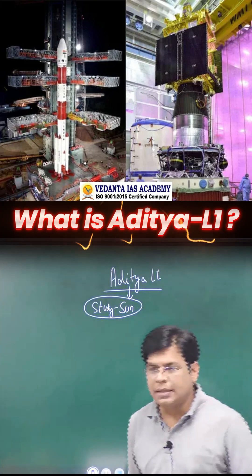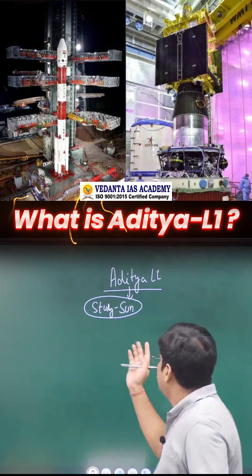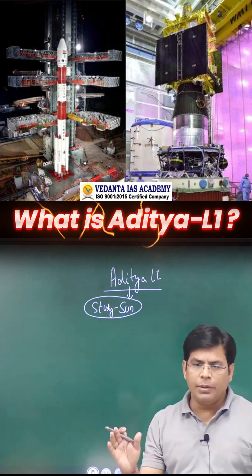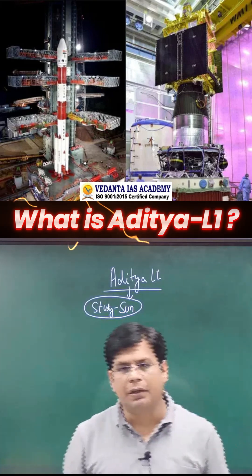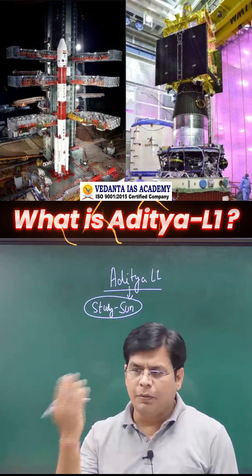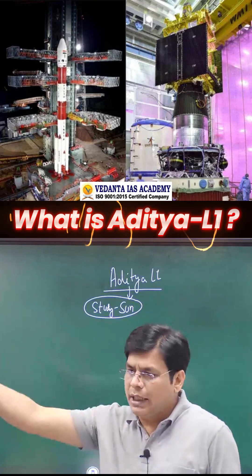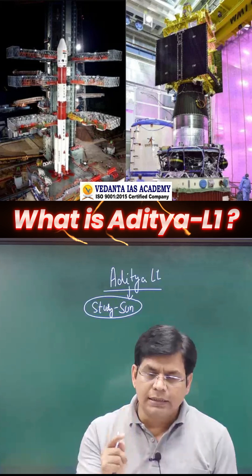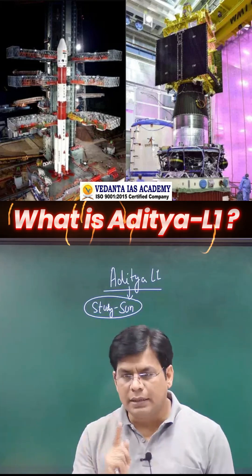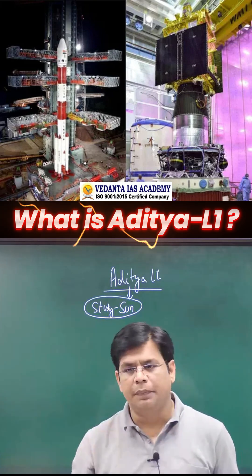Studying the sun is not as easy as studying other physical objects in space. Instead of going to the orbit of the sun, we have moved to the L1 orbit, which is far from the sun. Studying the sun is very different because we can't perform direct observation or remote sensing of the sun. We can only observe what is coming from the sun, and analysis of that is the only scientific way to understand our sun.